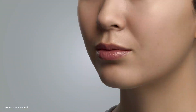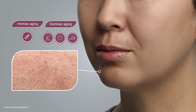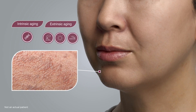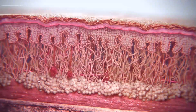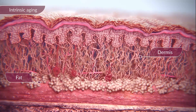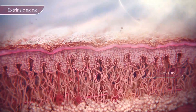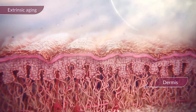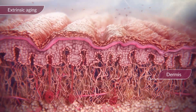As we age, so does our skin, and this aging process can be classified into two categories — intrinsic and extrinsic — both of which lead to a progressive loss of structural integrity and physiological function. Intrinsic structural changes occur as a natural consequence of aging and are genetically determined. However, extrinsic aging is a result of external factors such as exposure to sunlight, pollution, and lifestyle choices.